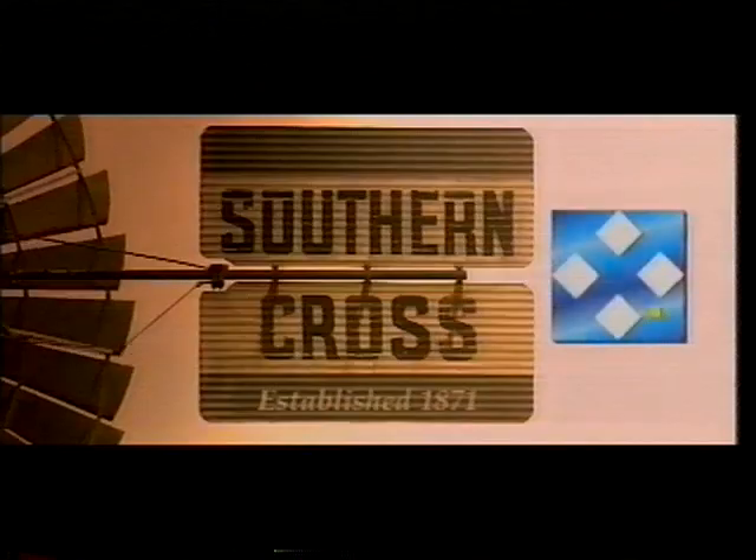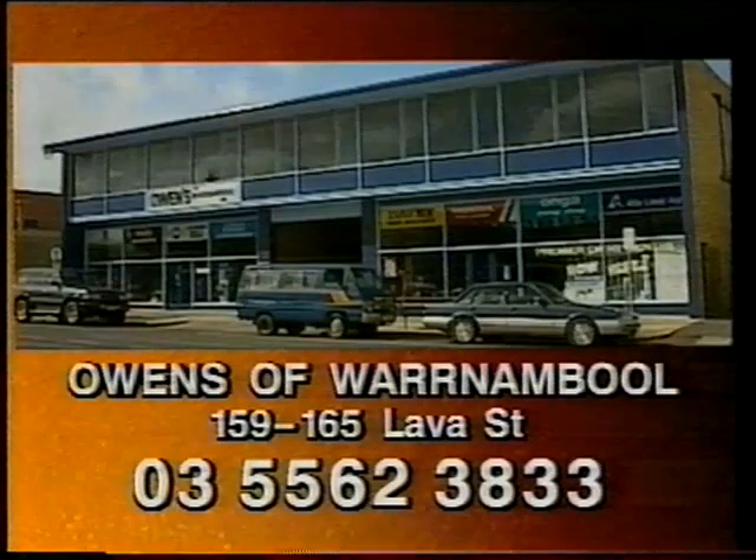Owens of Warrnambool, your water supply specialist, presents Southern Cross Water Systems. I helped my father build this while the Melbourne Olympics were on — 1956 it was. My son works the land now. The technology's new but it's still Southern Cross. For the most precise irrigation methods, see Owens of Warrnambool about Southern Cross centre pivot systems.